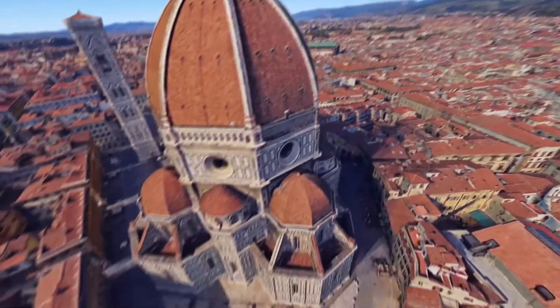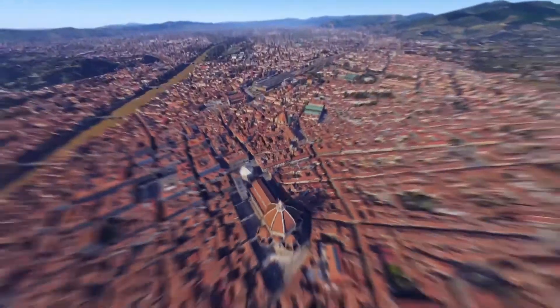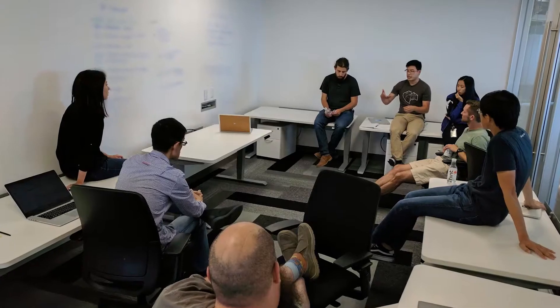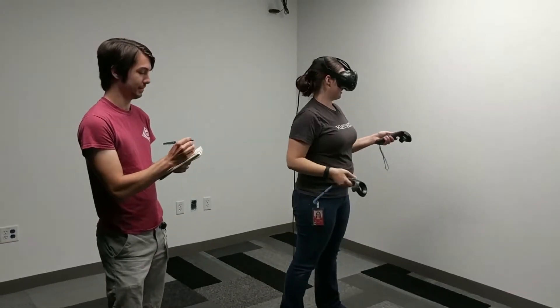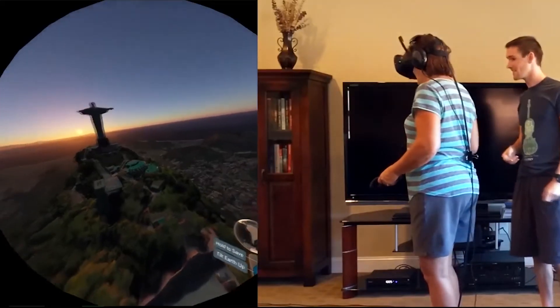The enormous scale of the Google Earth data set also meant that we had to design solutions that would work in cities and in space. By brainstorming and prototyping solutions alongside engineers and evaluating them with think-aloud usability studies and cognitive walkthroughs, we were able to balance usability, delight, and performance.